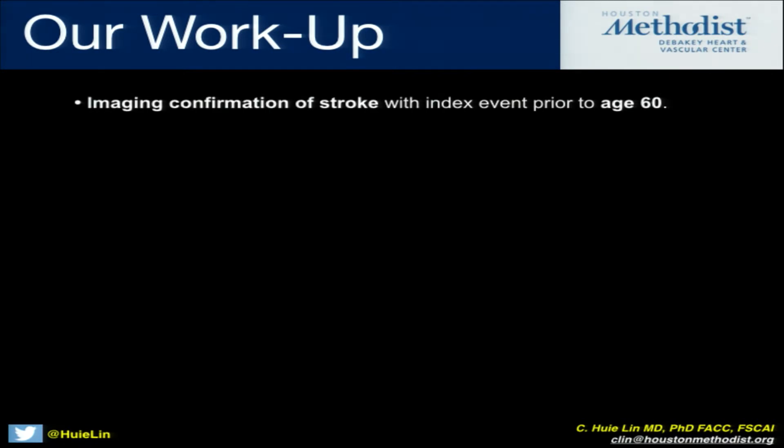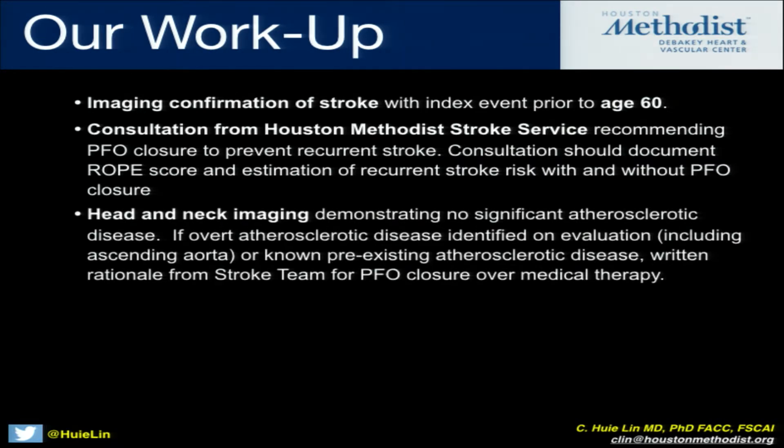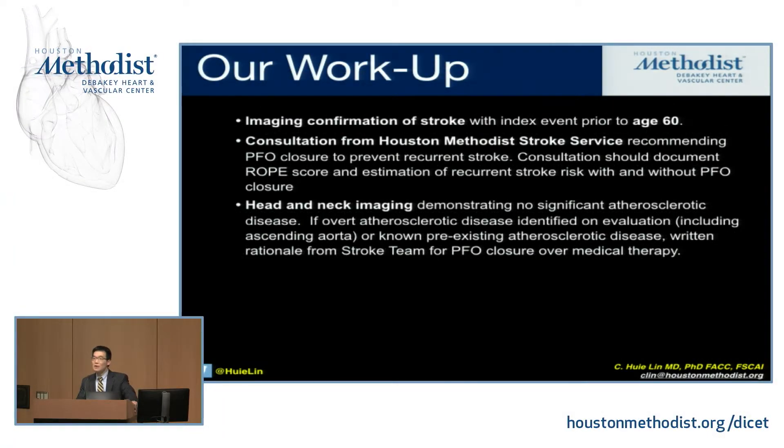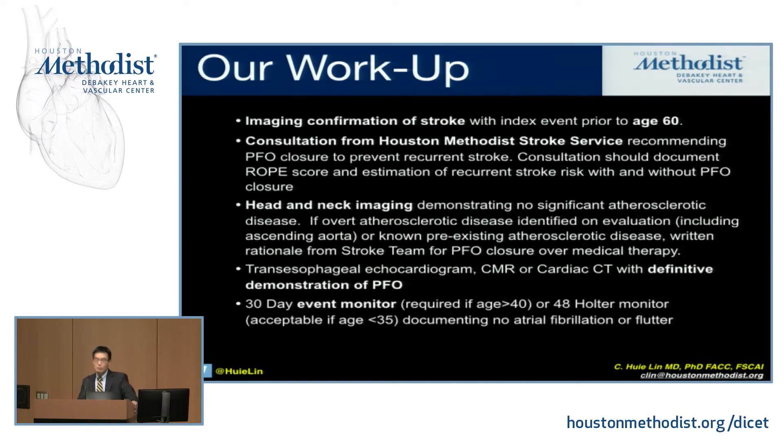This is what our workup looks like when we evaluate a patient with PFO and cryptogenic stroke. We want imaging confirmation of stroke, because patients with complex migraines can present with ischemic-type symptoms. We always mandate a consultation from our stroke service to guide timing and best therapy — medical versus device versus a combination. We always ask for head and neck imaging to prove there's no arterial or atherosclerotic involvement. Many of these patients are actually subject to arterial dissections as a cause of their cryptogenic stroke, which aren't identified until we get detailed head and neck imaging. We also want definitive demonstration of the PFO, and we require monitoring to rule out occult atrial fibrillation.